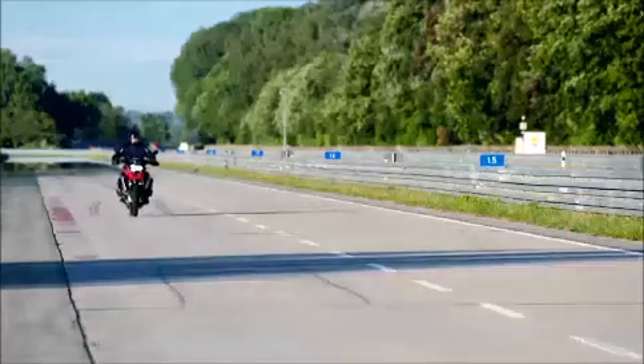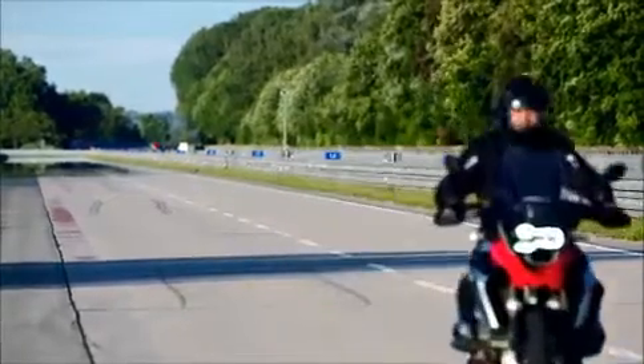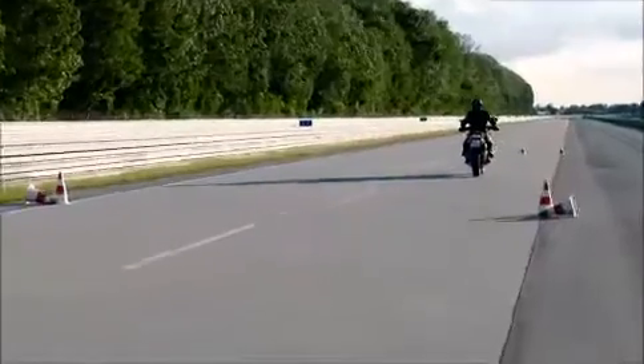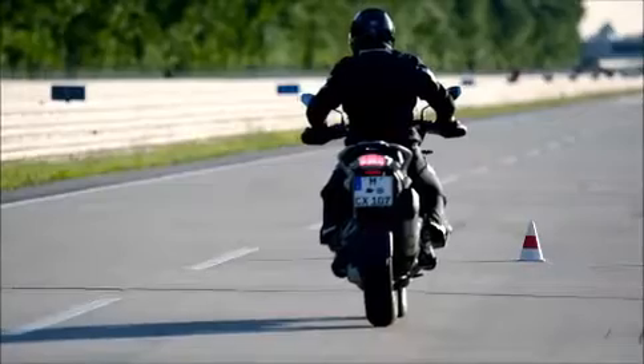There are two levels of the intensity of the warning. Level 1 is activated when there is a deceleration of more than 50 km/h, and is signalled by the brake light blinking with a frequency of 5 Hz.